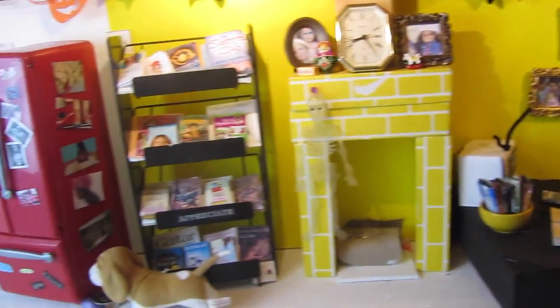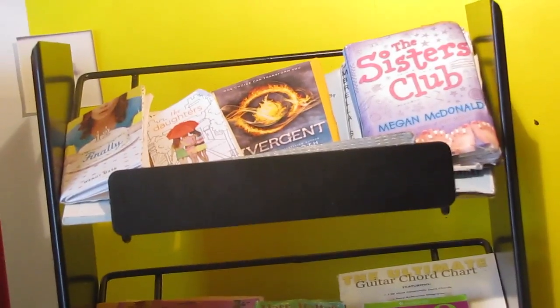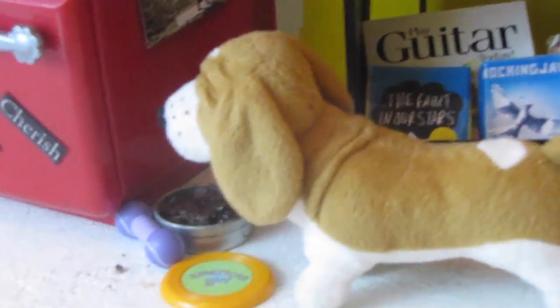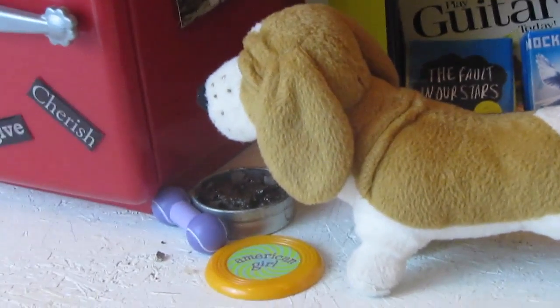Here's the living room. As you can see I also decorated a little bit in here. So over here is the bookcase — I made pretty much all the books you see. This was actually a candy bar holder where you just put your candy bars on the shelves, but I brought it up here. And then over here is the dog's area with their food and toys.